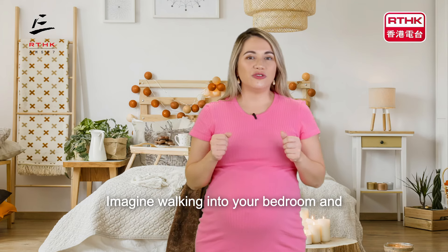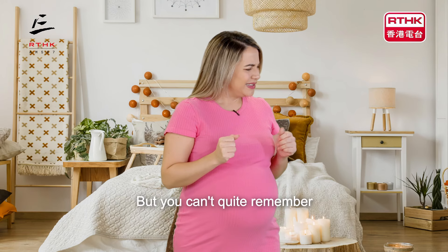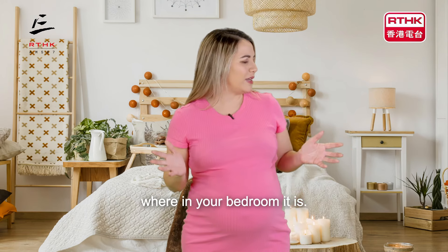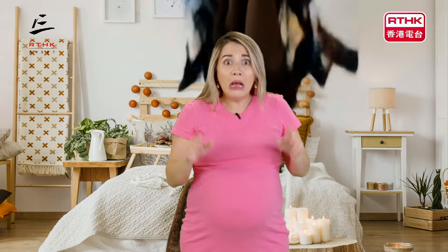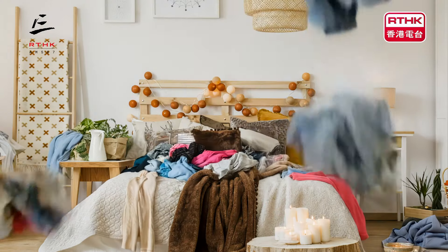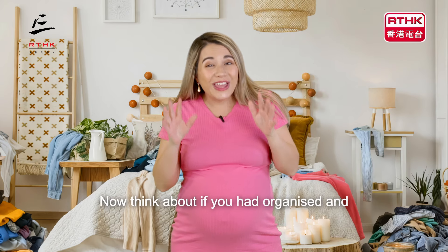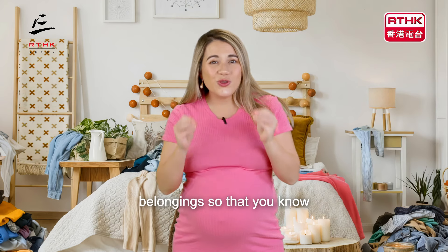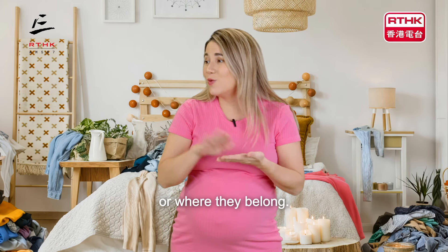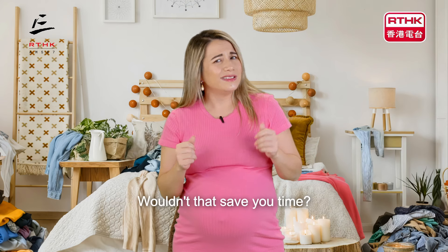Imagine walking into your bedroom and you're trying to find something very specific, but you can't quite remember where in your bedroom it is. So you turn the place upside down to try and find it. Now think about if you had organised and tidied up all of your belongings so that you know exactly where they go or where they belong. Wouldn't that make things a lot easier? Wouldn't that save you time?